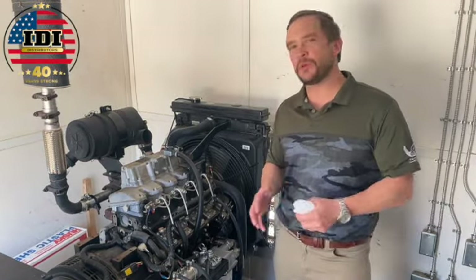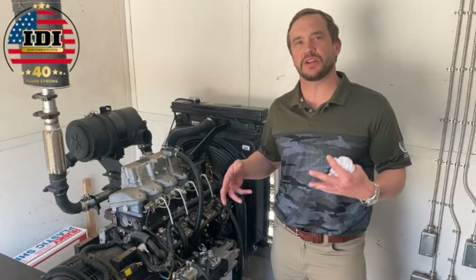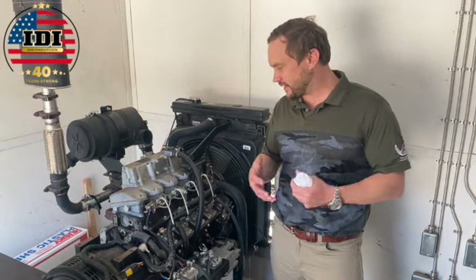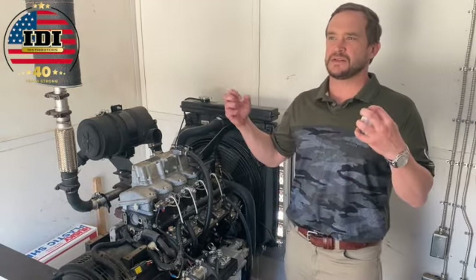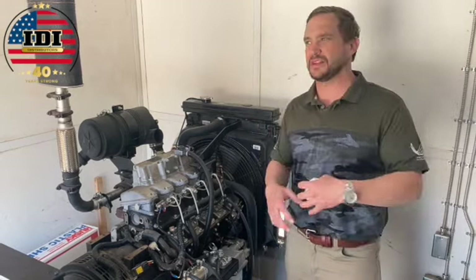Hey everyone, Aaron Meister with IDI. Today we're going to talk about simple things you can do to keep your generator running longer. One thing I know from being in the foam world is that when the generator goes down, you are not doing anything — you're not getting any work done, which means you're not making any money.